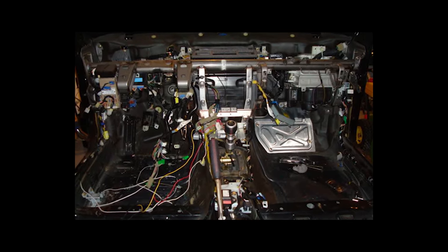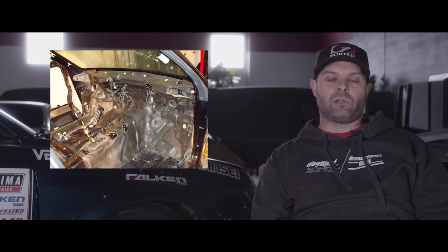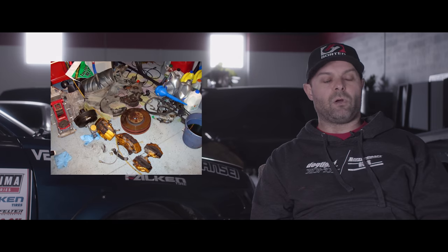I bought a 2005 STI that was crashed from Oklahoma City. A buddy and I went down, picked it up, brought it back. We took this crashed STI, stripped it all the way down, and took everything out of it I wanted — the harness, the axles, the brakes, the hubs, everything like that. Once it was all stripped down, I sold off what I wasn't using to try to recoup my investment.